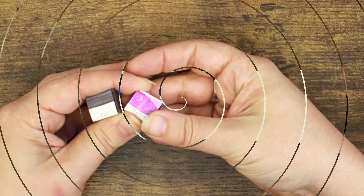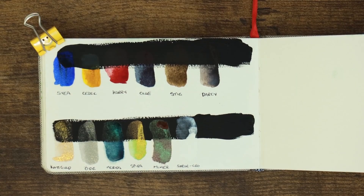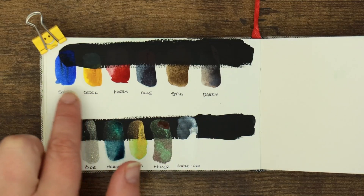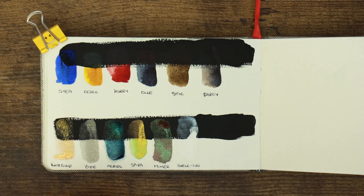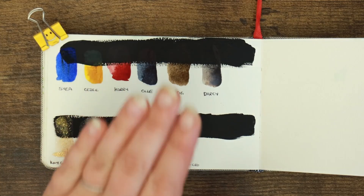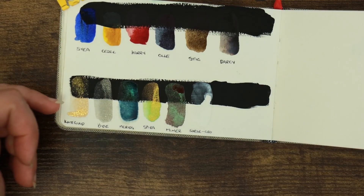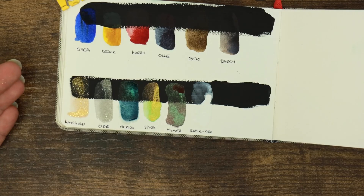Here are the base set of paints swatched out — I've swatched them over the top of some black paint so you can see how some of them react. Out of our flat colors, you can see these perform quite well. We have a red, blue, and green. Oola is like a dark indigo color, which obviously I favored. I particularly like Stig as a brown because it mixes well with other colors, and we've got Darcy as a grayish-brown too — a nice earthy selection.